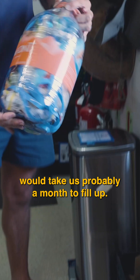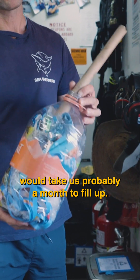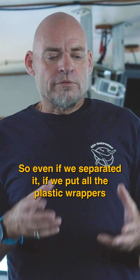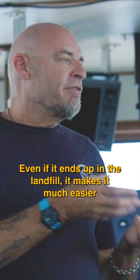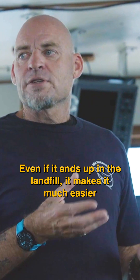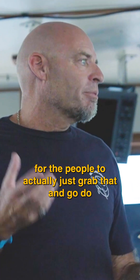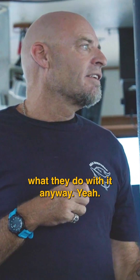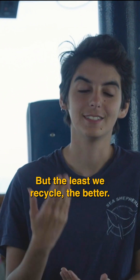This work here would take us probably a month to fill up. So even if we separated it — if we put all the plastic wrappers in the bottles that we do — even if it ends up in the landfill, it makes it much easier for people to actually just go up and wrap that and do so. But at least we recycle it better.